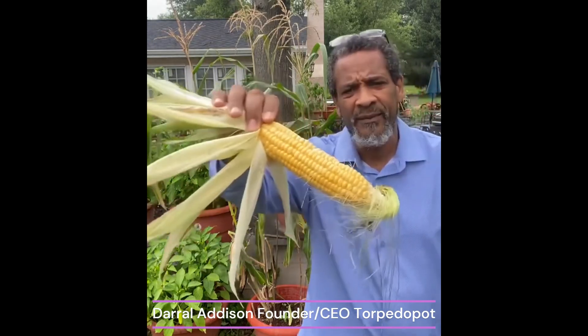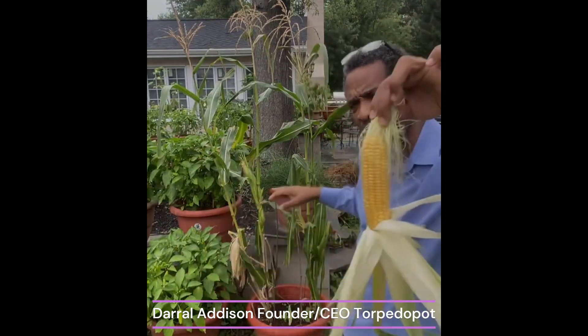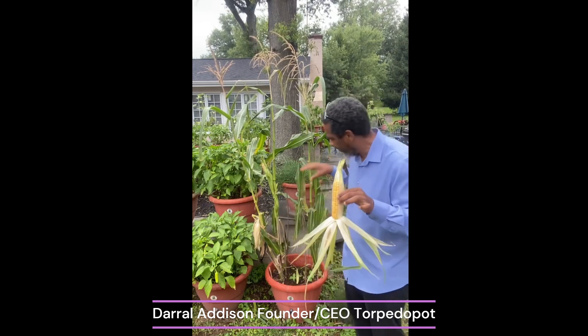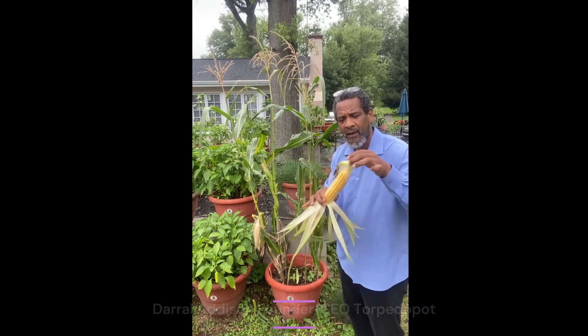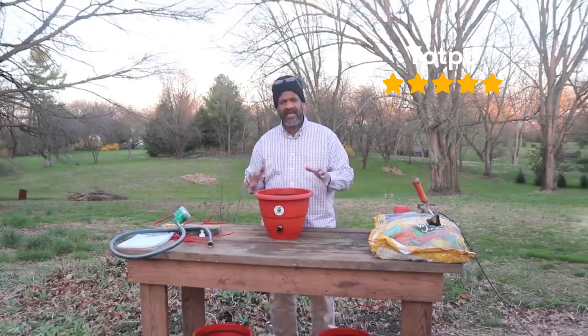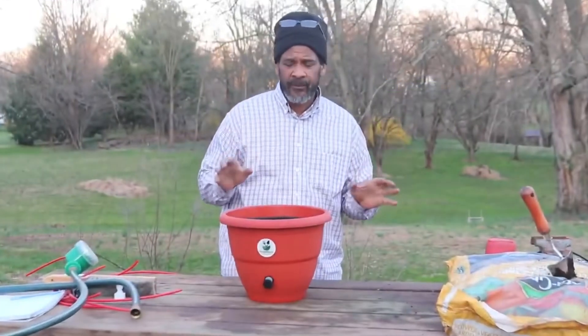Isn't my corn beautiful? It's beautiful because it's growing in a torpedo pile. All I did was take my seeds and I threw them in that planter — one corn seed — and it grew my corn for me. All you have to do is put your seeds or your seedlings in, walk away for the rest of the year, and it grows your food for you.